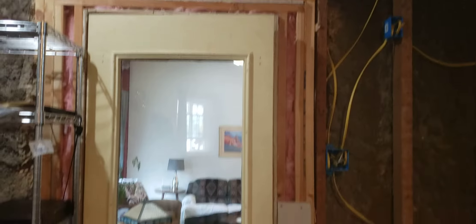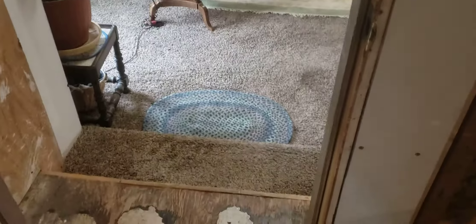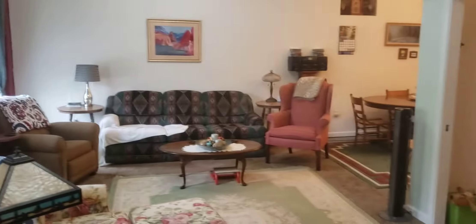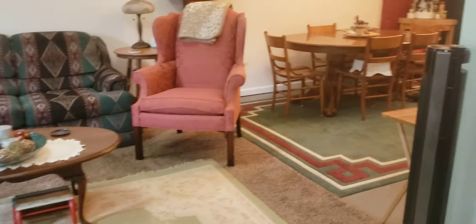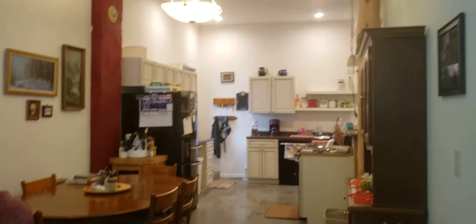We're going to do a video of the apartment portion of the commercial space on Main Street in Reeds Spring. We have a dining and kitchen area over here, and then we have a second bedroom on this side.